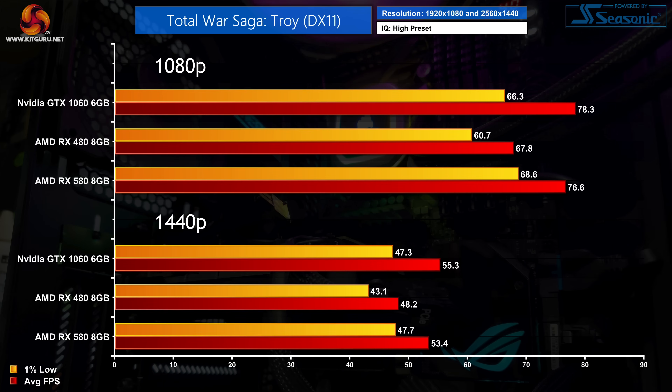We see an almost identical trend in Total War Saga: Troy. The GTX 1060 sits top of the pile but it's only a touch ahead of the RX 580. The RX 480 is further back, proving 13% slower than the 1060 at 1080p. That doesn't really change as we step up to 1440p — while frame rates are obviously lower, the scaling is pretty consistent.